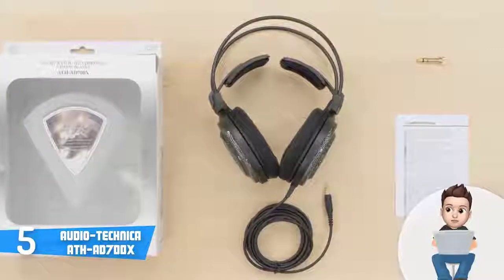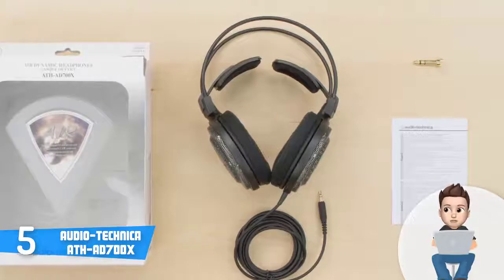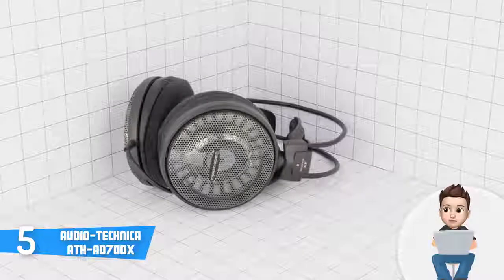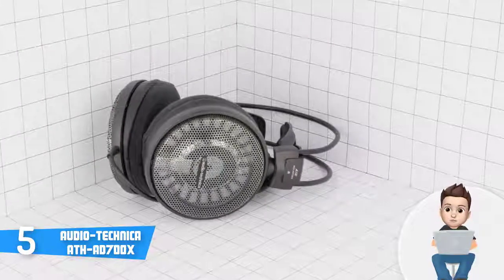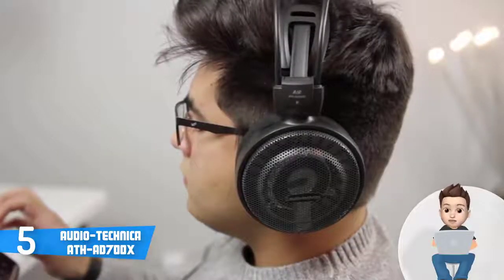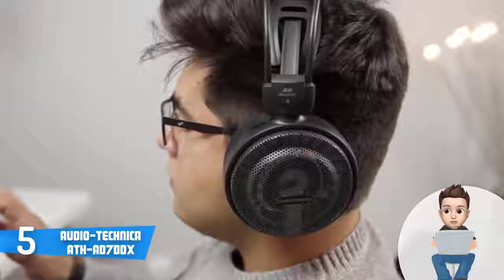Now let's talk about the performance. The AT AD700X integrates 53mm drivers and bobbin-wound CCAW voice coils to guarantee loud and clear treble, mids, and powerful bass, making them perfect for audiophiles. The frequency response ranges from 5 to 30,000 Hz, the maximum input power is 700 milliwatts, and the impedance is 38 ohms, making these headphones perfect for audiophiles and even producers.